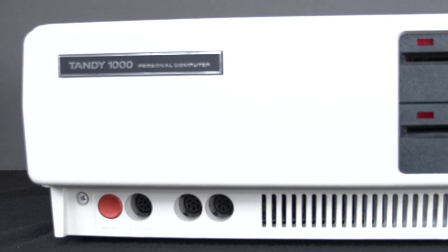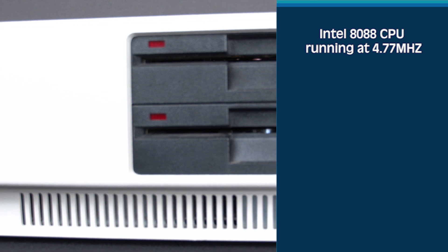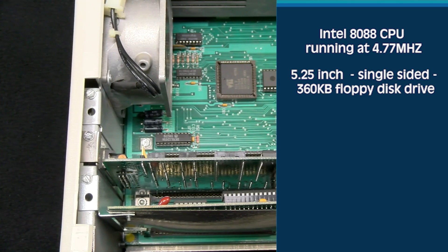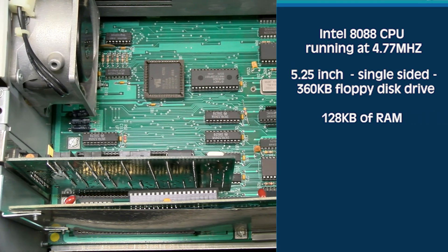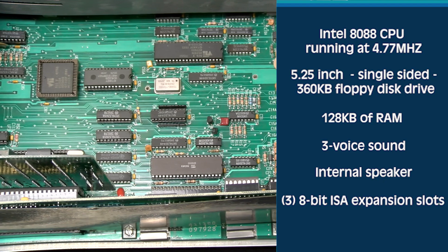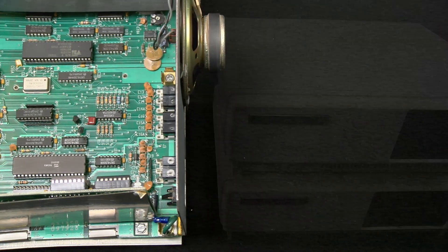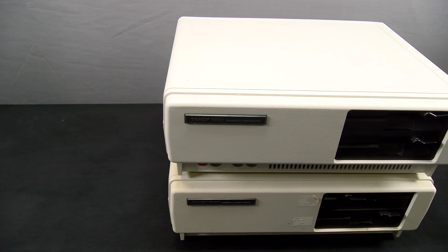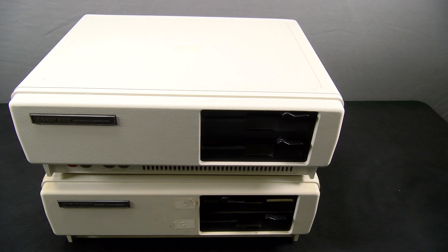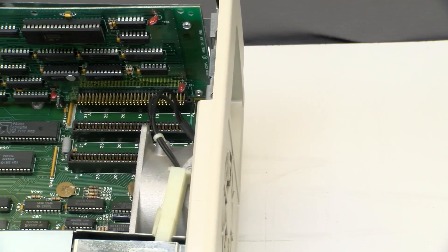When the Tandy 1000 was originally released, it sold for $1,199 and it featured an Intel 8088 CPU running at 4.77 megahertz, a 5.25-inch single-sided 360-kilobyte floppy disk drive, 128 kilobytes of RAM, three voice sound, internal speaker, three 8-bit ISA expansion slots, and a 90-key keyboard. It came with MS-DOS 2.11, which encouraged many buyers to opt for an optional second floppy disk drive. With only 128 kilobytes of RAM, it was often necessary to load operating system instructions from one disk and switch disks to load whatever software you were running. Sometimes it was necessary to switch again to save data within a program.